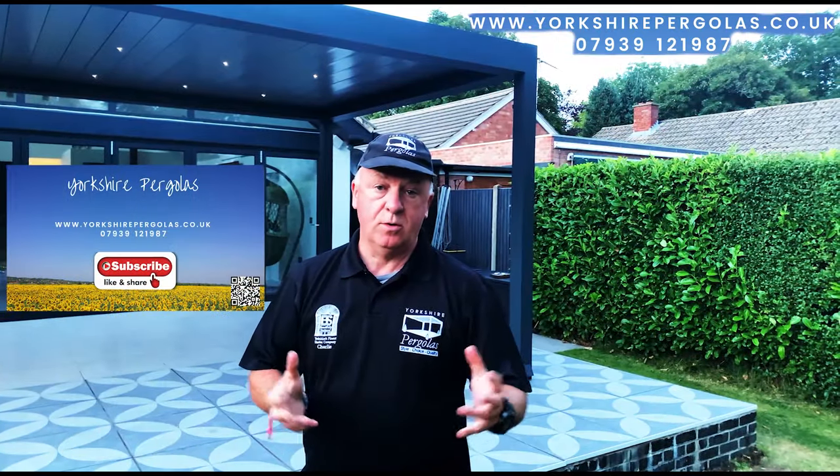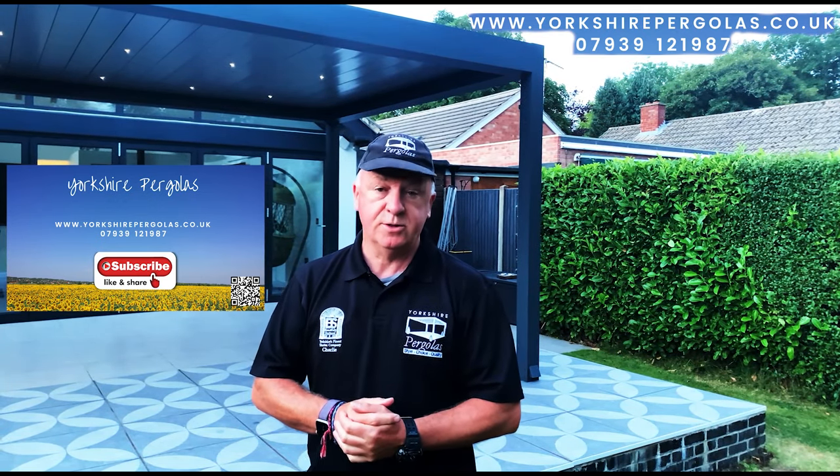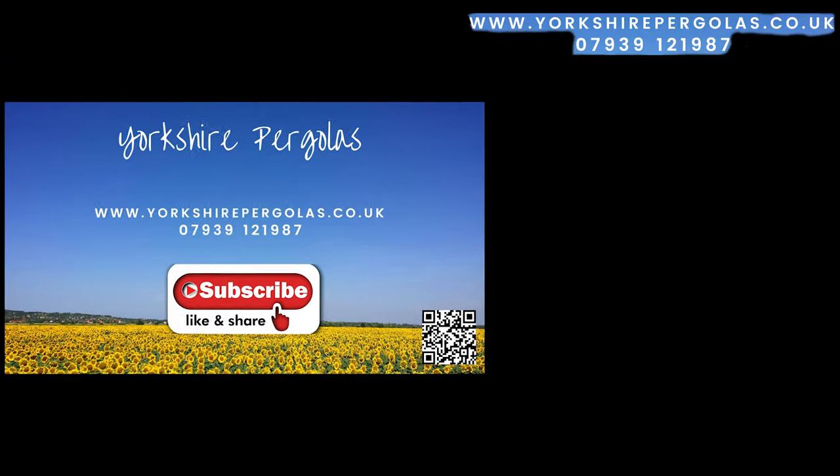If you want to know more, just give us a call or look us up on YouTube under Yorkshire Pergolas. Thank you very much — thanks, bye!